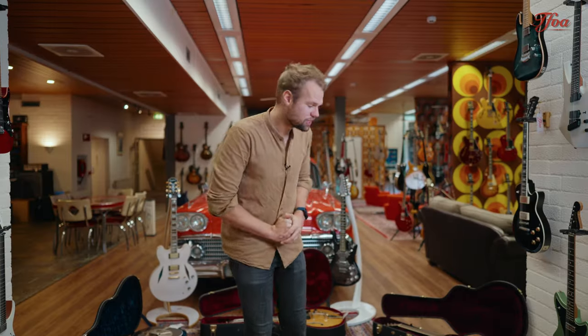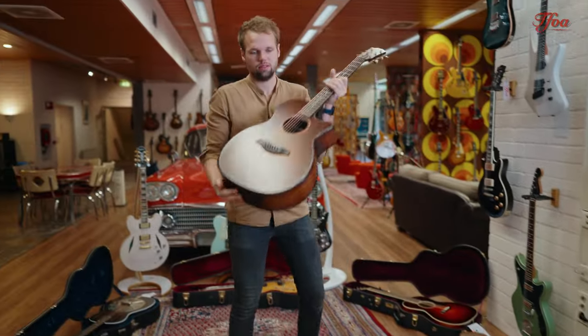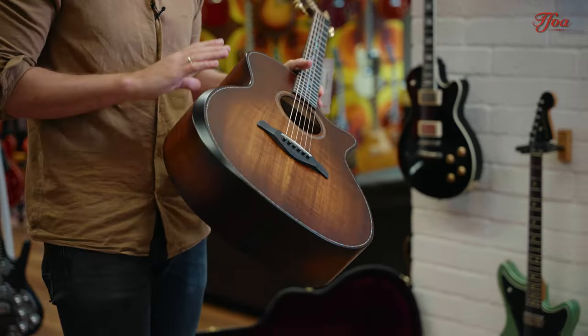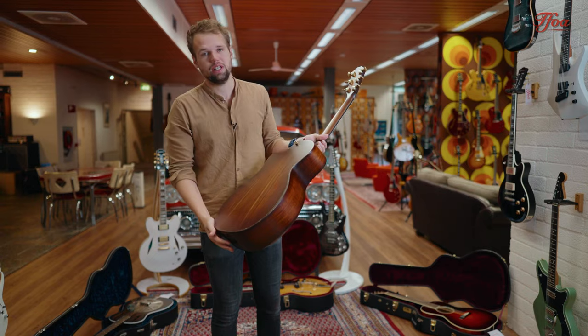So let's not wait too long and kick off with the first one. It's a brand new guitar and it's a beauty — this beautiful Taylor K24 CE. All Koa, best of the best ingredients, and yeah, they really know how to do it.